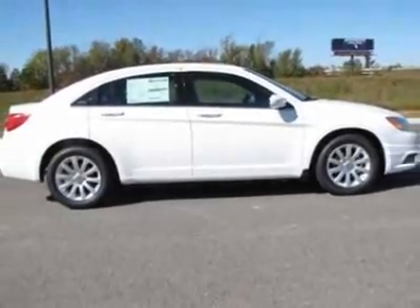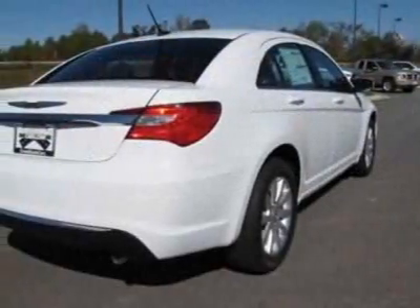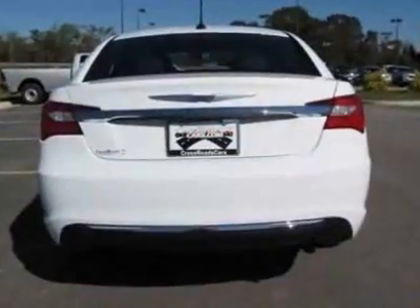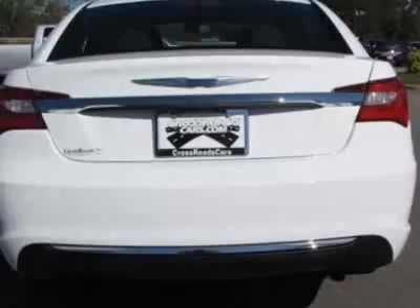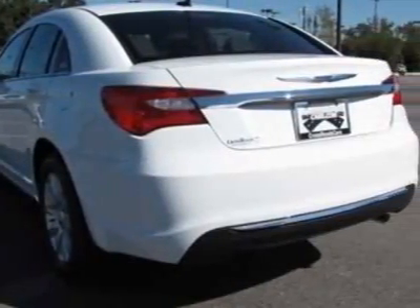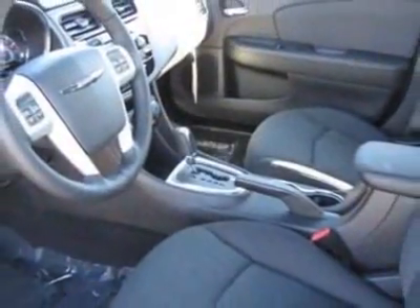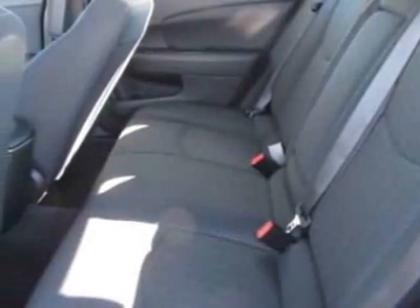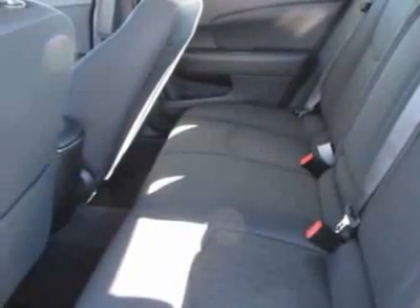And has a 6-speed automatic transmission. Additional options for this vehicle include the 2.4L DOHC SMPI 16-valve I4 dual VVT engine and the black premium cloth bucket seats. Call 877-331-8023 or email our friendly sales staff today to schedule a test drive.